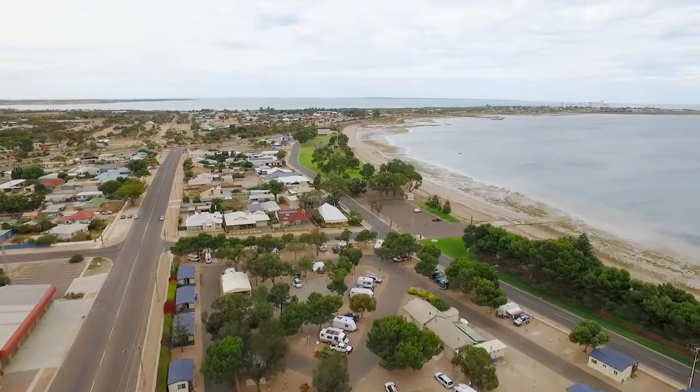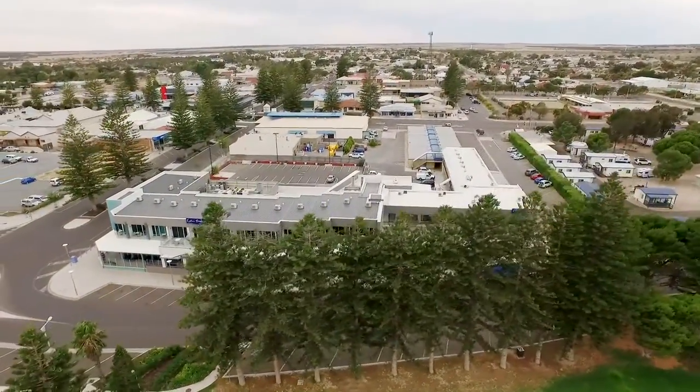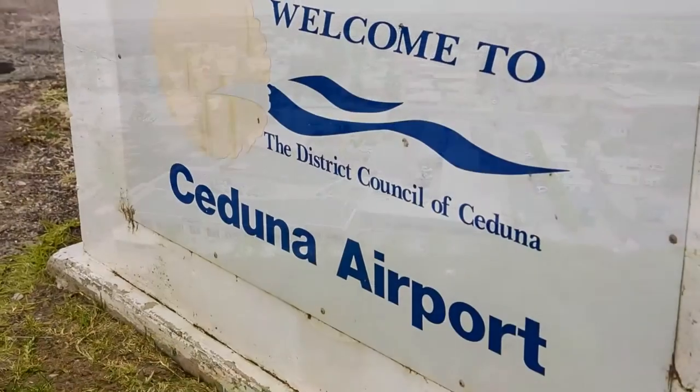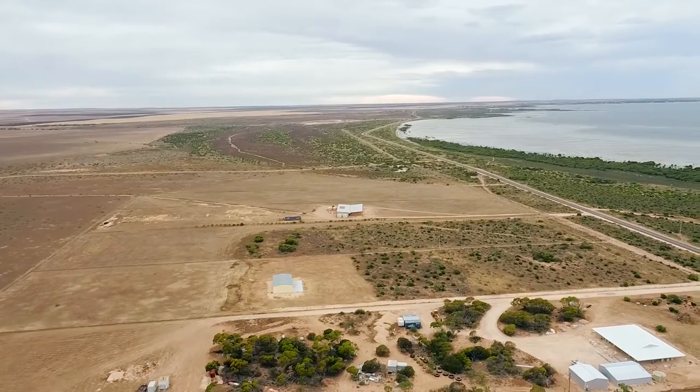Whether it's fishing hotspots, maybe a round of golf, catching up with friends at some of the eateries here in Ceduna, or maybe you've got to catch a flight back — everything is on hand. These allotments give you a very good aspect of the Bay of Ceduna.